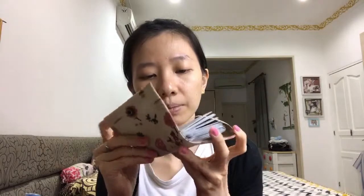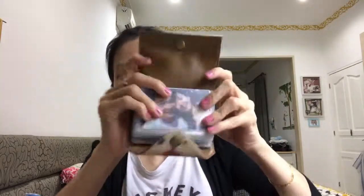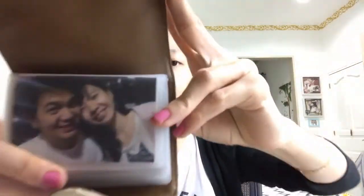I have a card holder. The picture on it is of me and my husband before we got married. Inside I've got plenty of cards — name cards, a promotional card given by my sister-in-law, and things like that.